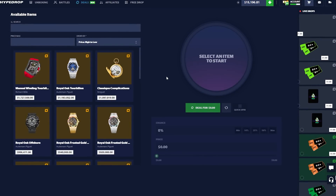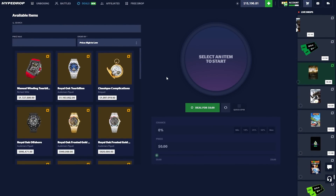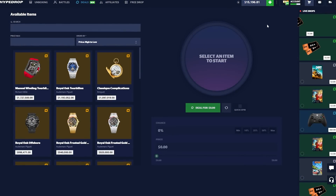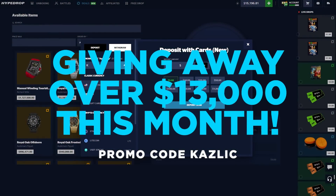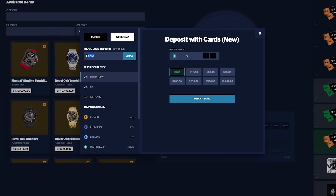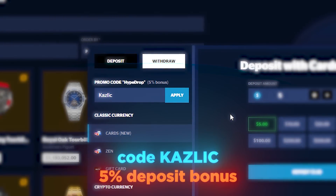Ladies and gentlemen, welcome back to another video here on HypeDrop. They just released a new game mode called Deals, which I have a crazy idea to test out today — going for a huge win. Before we get into this, we are giving away over thirteen thousand dollars for people using my promo code 'kazlik' when depositing on HypeDrop. Just put it in, click apply, and you instantly get a five percent deposit bonus.